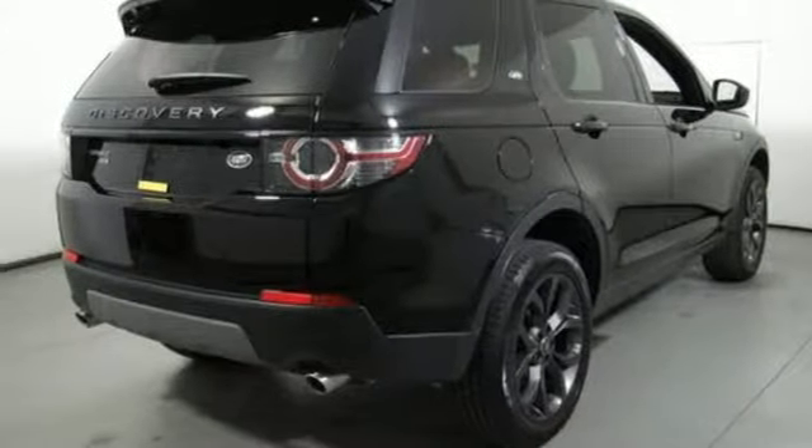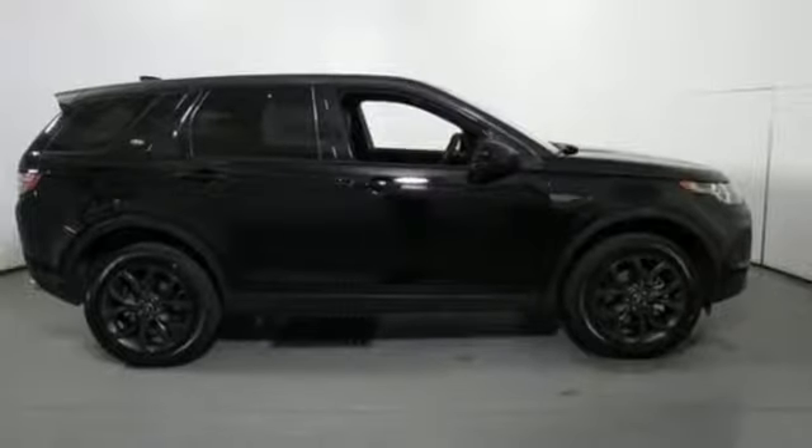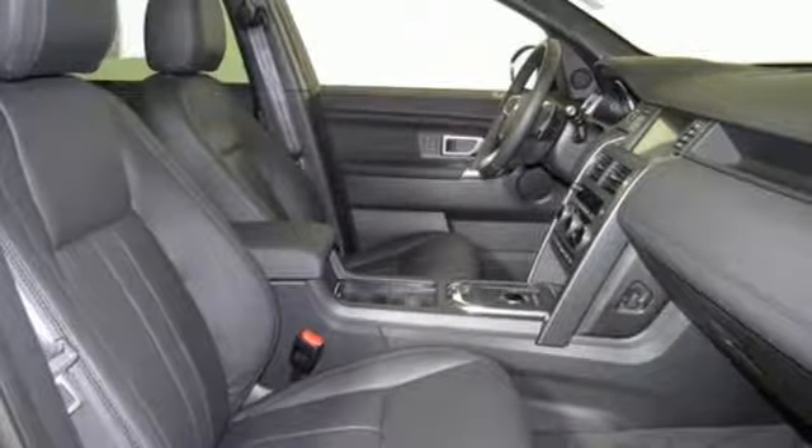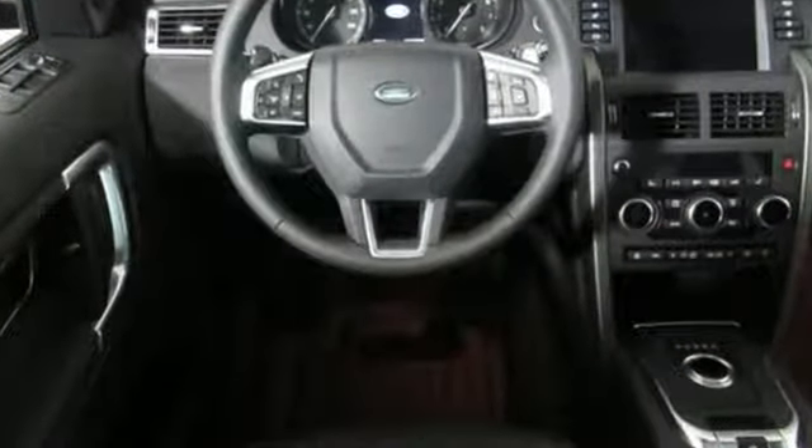Auto dimming rear view mirror, external memory control doors and push button start proximity key, leather bucket seats, front and rear parking sensors and intercooled turbo inline four-cylinder engine.